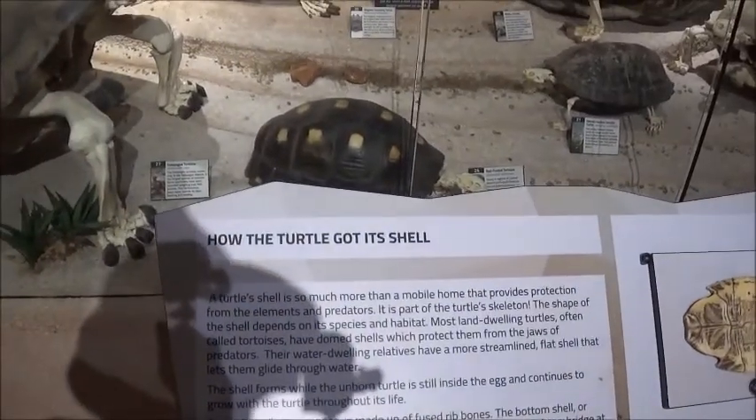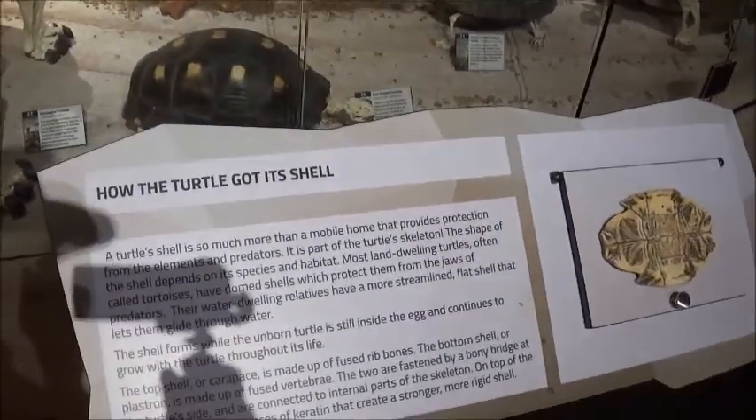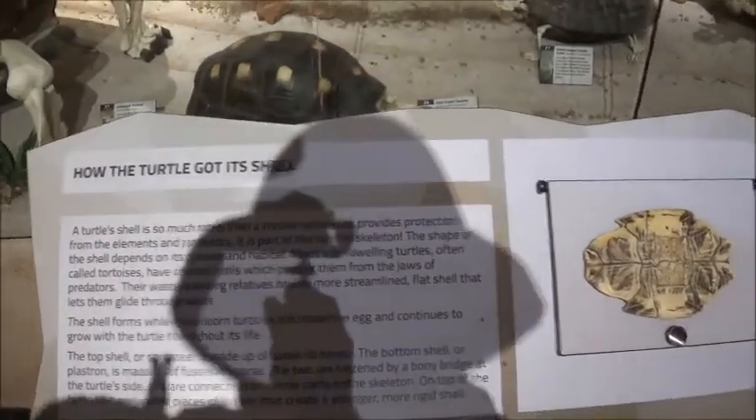How the turtle got its shell — so much more than a mobile home that provides protection. It's part of the turtle's skeleton. Neat.